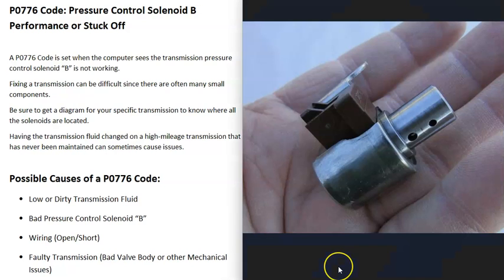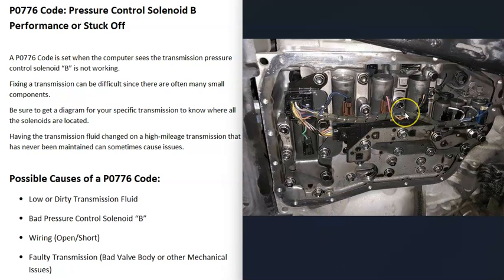What does this mean? Transmissions have a lot of solenoids inside of them — shift solenoids, pressure control solenoids, clutch solenoids, and different things like this. When you get a P0776 code, that pressure control solenoid B is having some kind of problem that the computer is detecting.